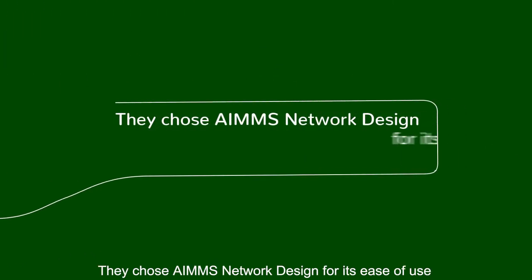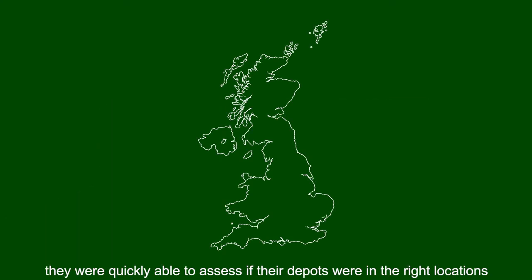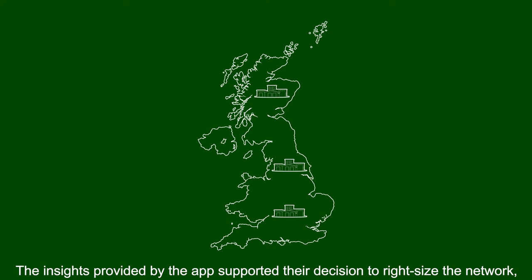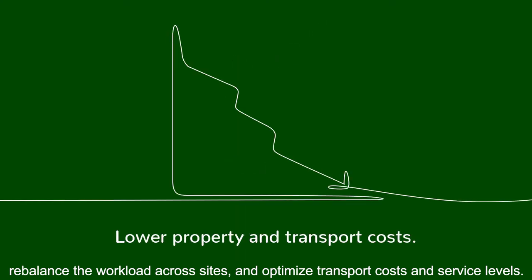They chose AIMS Network Design for its ease of use by supply chain team members and speed to results. Using AIMS, they were quickly able to assess if their depots were in the right locations and whether they had the right number of depots to meet their strategic goals. The insights provided by the app supported their decision to right-size the network, rebalance the workload across sites and optimise transport costs and service levels.